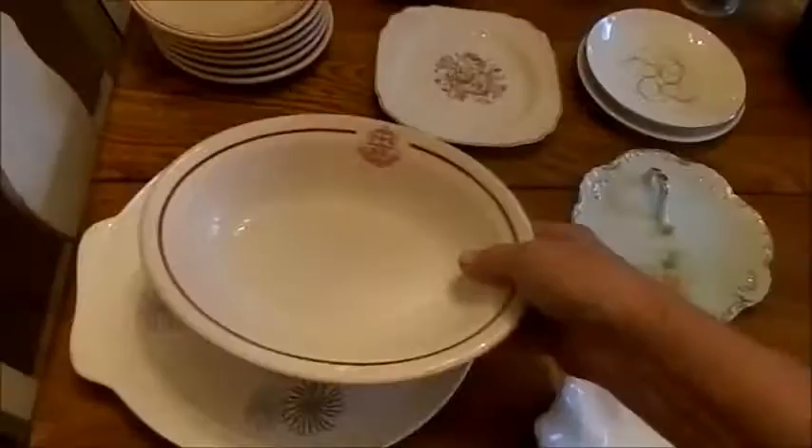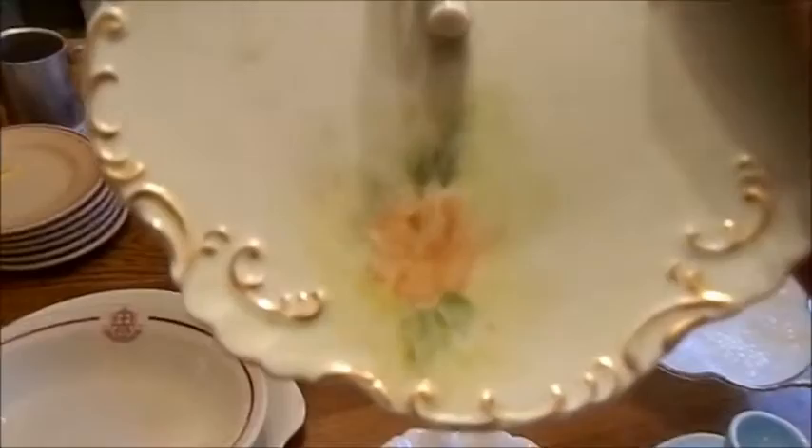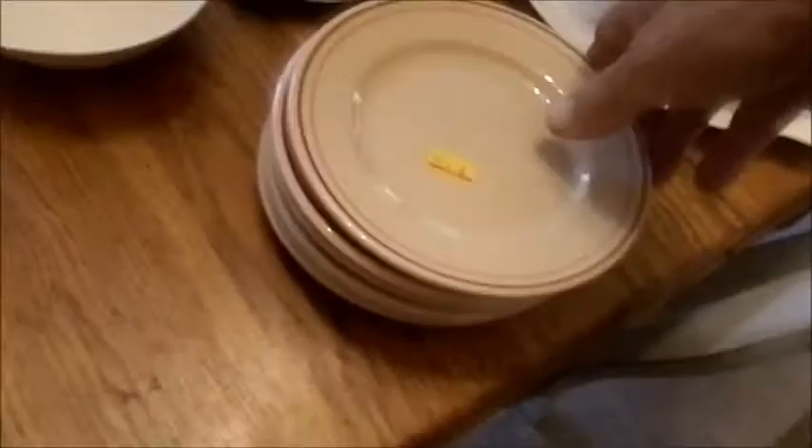I believe I showed this in my video earlier in the week — it's a serving dish with a handle, the only one I've ever seen like it. It has a beautiful hand-painted rose on it, and on the back it is signed in gold by the person who painted it with '68' in parentheses — I believe that means 1868.